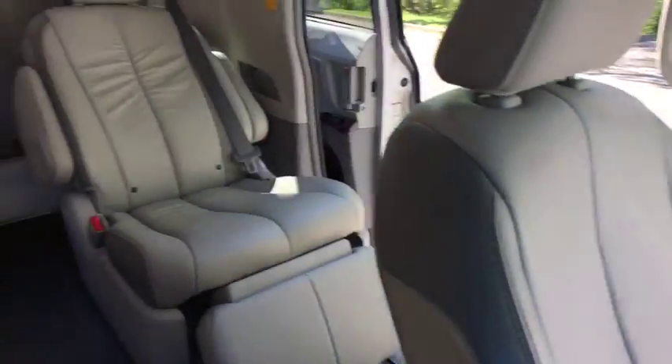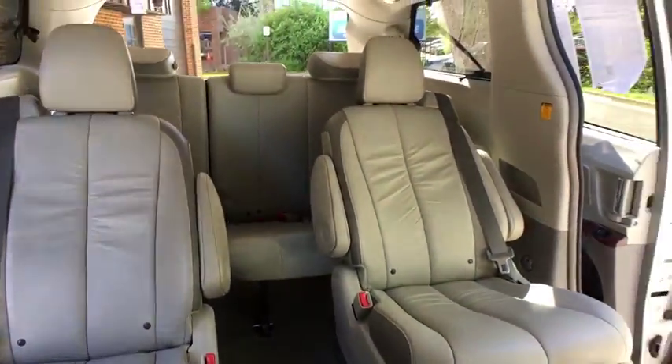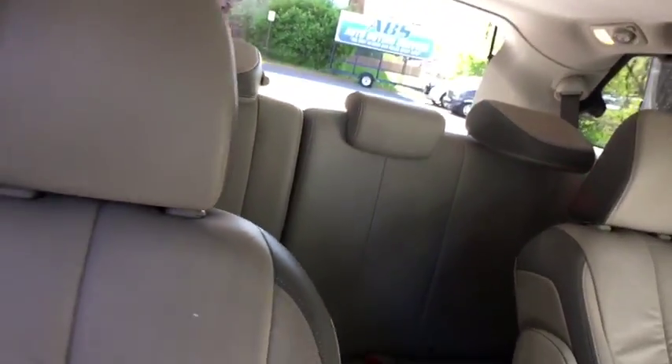This vehicle has less than 45,000 miles. Here are some of this vehicle's great options: third-row seat, power passenger seat, power liftgate, keyless entry, all-wheel drive, backup camera, CD changer.